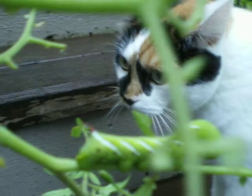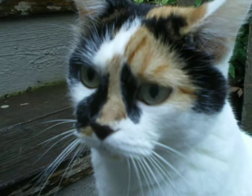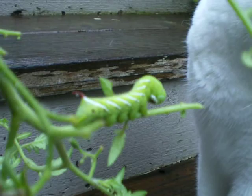I found this tomato hornworm this morning. Smarty Cat, the world's smartest cat, is helping me inspect it.